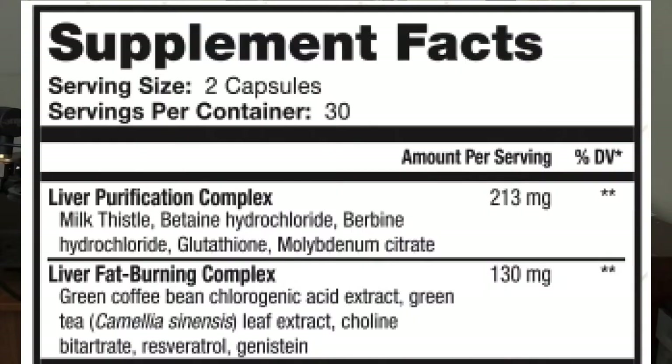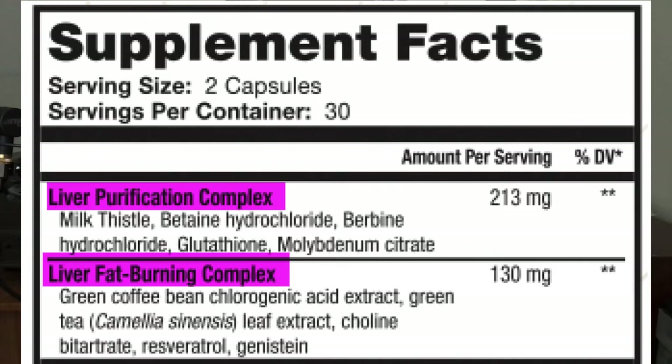Here's the supplement facts label for LivePure. As you can see, two capsules provide 213 and 130 milligrams respectively of two different proprietary blends. They call them the liver purification complex and the liver fat burning complex.